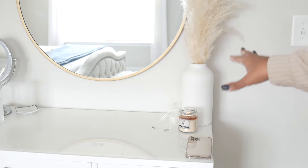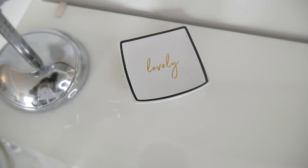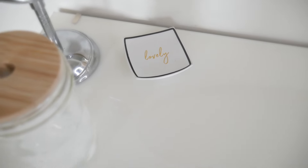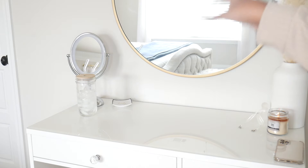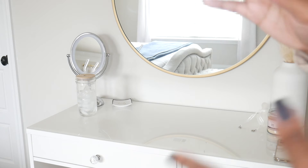My ring tray is from At Home or somewhere like HomeGoods — just a few dollars. I put my wedding set in it. My small mirror is actually a double-sided mirror that came from Best Buy years and years ago.